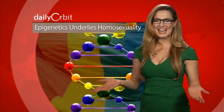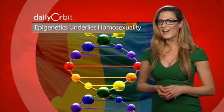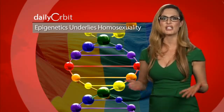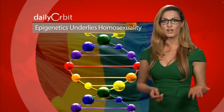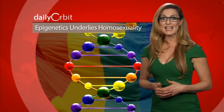Researchers say that it's epigenetics, not genetics, that underlies homosexuality. A new study found that epimarks constitute an extra layer of information attached to our genes' backbones that regulates expression. The genes hold the instructions, but epimarks direct how these instructions are carried out. According to the study, sex-specific epimarks, which are normally erased and not passed between generations, can lead to homosexuality when they're transferred from father to daughter or mother to son. Researchers say this explanation looks really good, but more verification is needed.